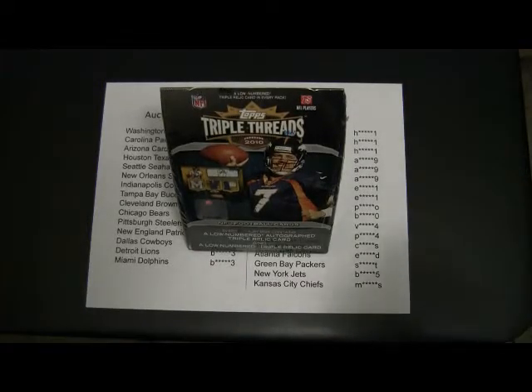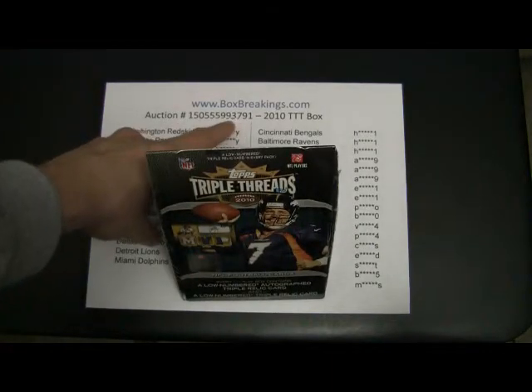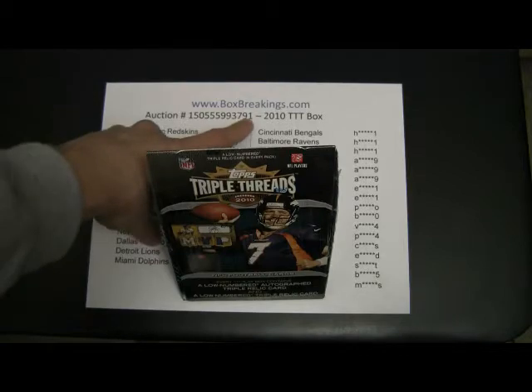Alright everyone, welcome to another Rev Albox Break. This one is for Topps Triple Threads, auction ending in 93791.